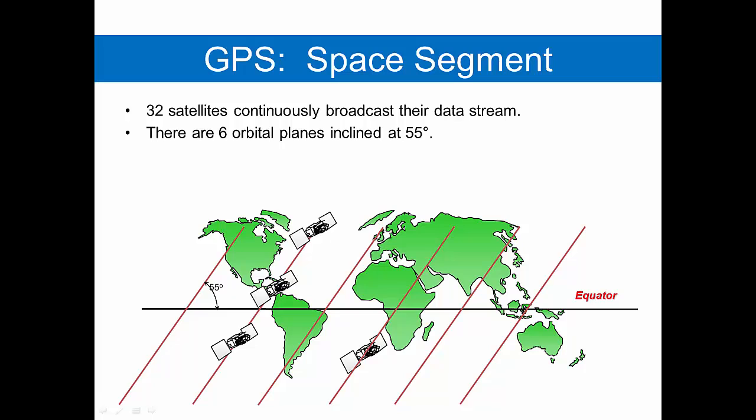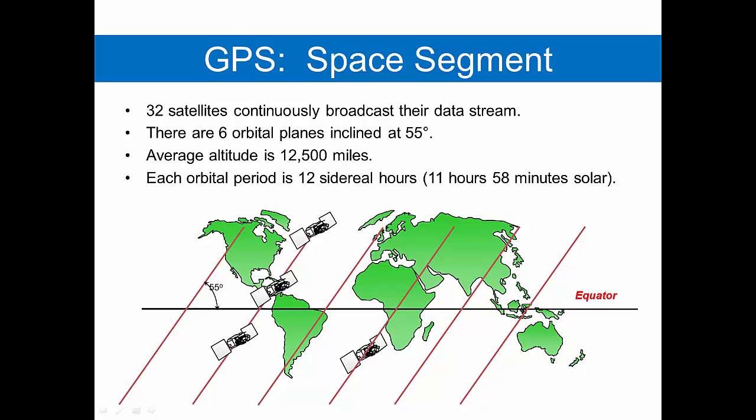Those satellites are distributed in six orbital planes that cross the equator at an angle of 55 degrees. Because they cross the equator at 55 degrees, none of them cross directly over the poles. Their average altitude is about 12,500 miles, or just a little bit more than 20,000 kilometers. The orbits are near circular but still somewhat elliptical. Each satellite goes around the earth twice every day.